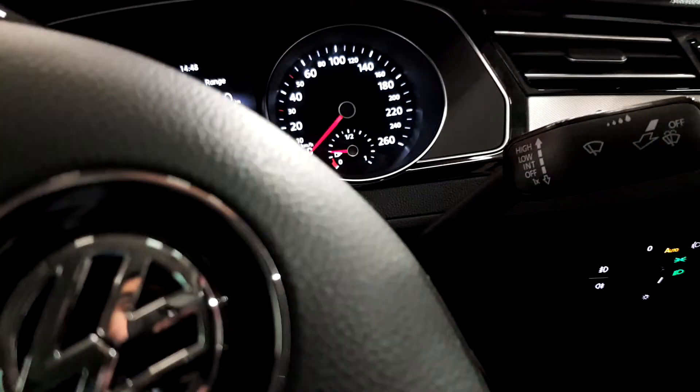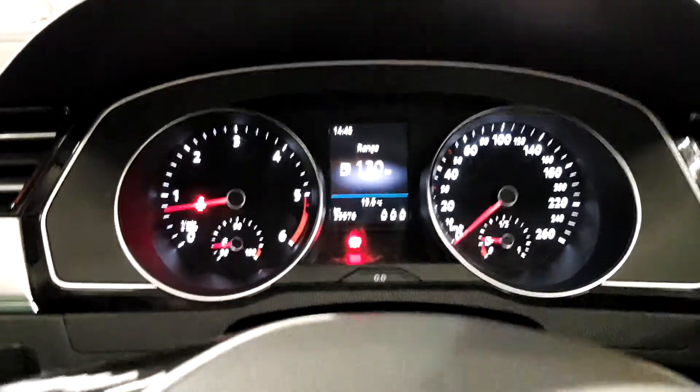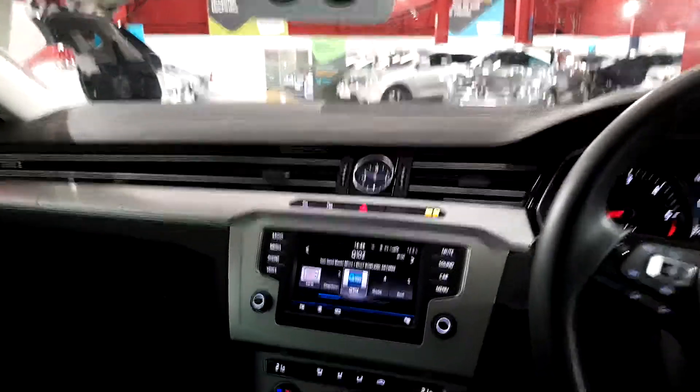You have automatic lights and automatic windscreen wipers as well. There's a lovely dash on the car and there's only 35,000 kilometers on the clock. In the center we have the entertainment system with a lovely integrated clock.